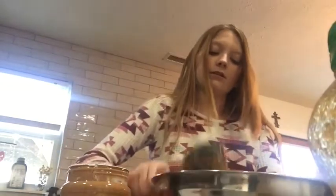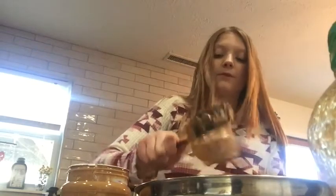Now we add two-thirds a cup of peanut butter. That's what basically holds this whole thing together. If your peanut butter isn't coming out of your cup, you can use a spatula or a spoon to kind of ease it up.